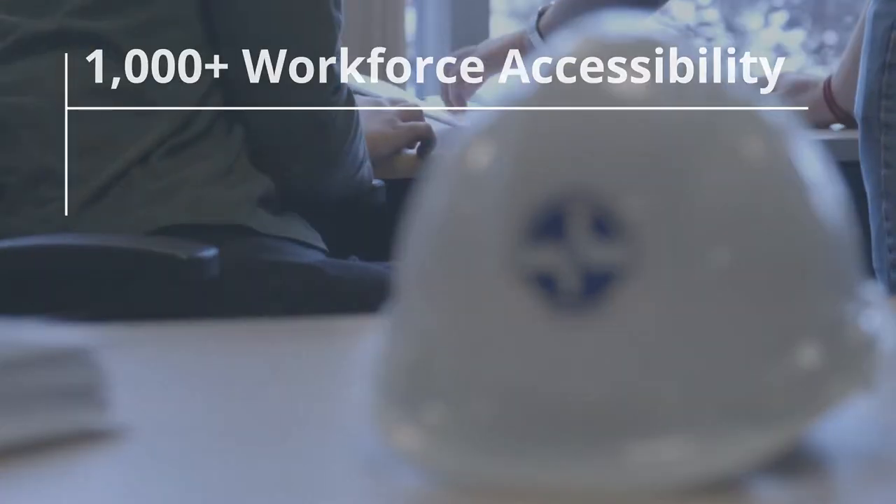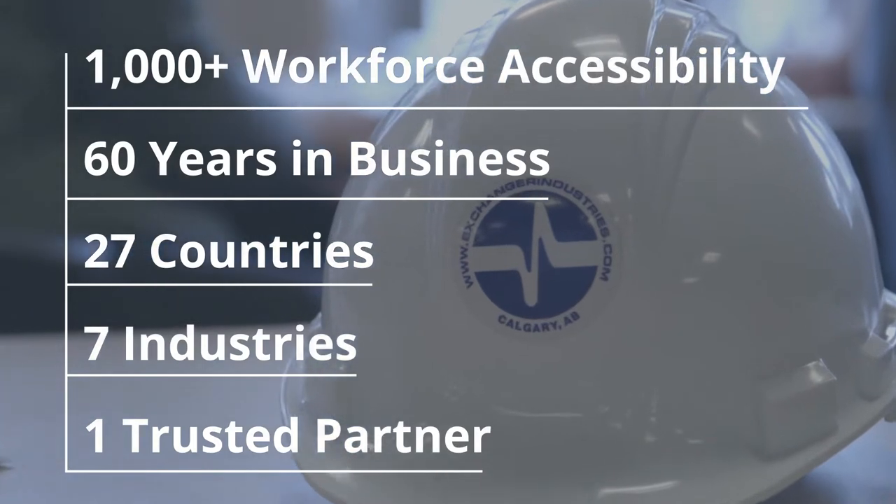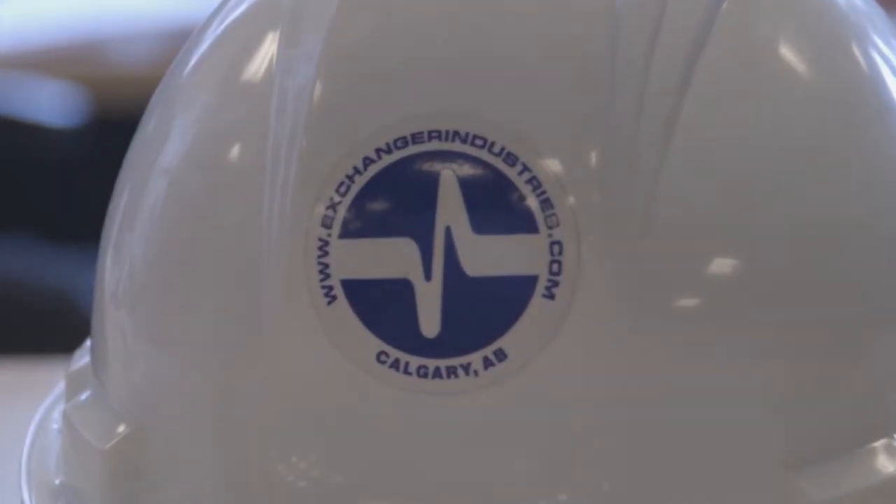It's about harnessing decades of collective learning to deliver real core competencies. At EIL, this collective experience is the key that unlocks lower costs and improves customer service at every stage across your project lifecycle.